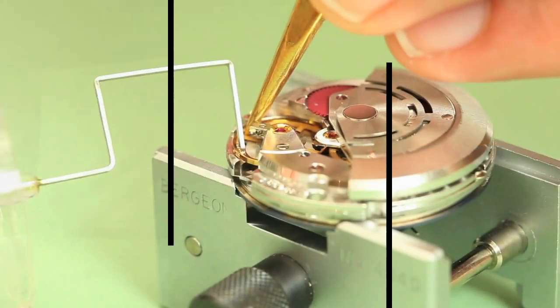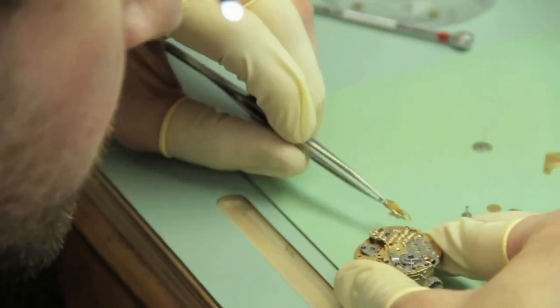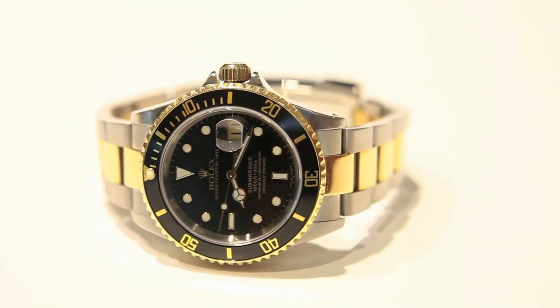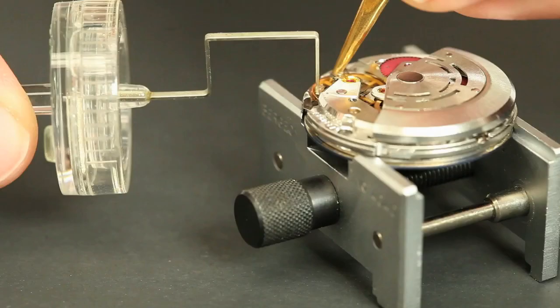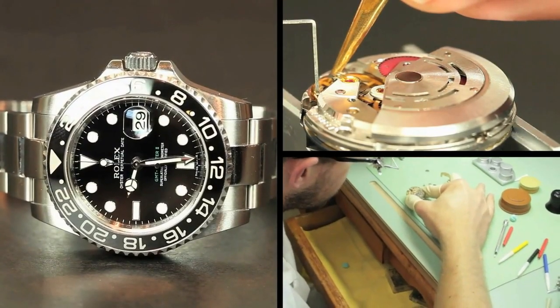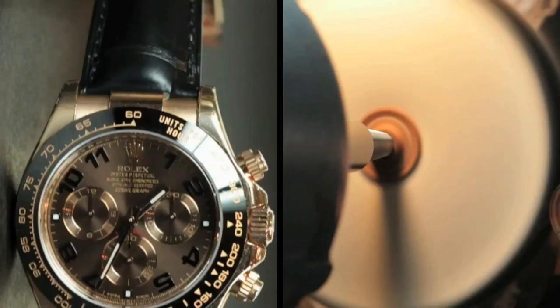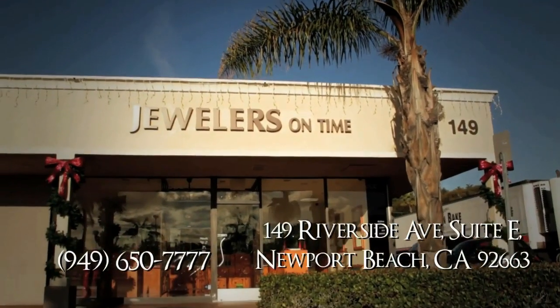We specialize in the repair of Rolex and Patek Philippe watches. We've been doing it with the same team for more than 25 years. We have a Rolex technician certified by Rolex who actually used to work for the company. We completely disassemble the watch and put it back in like-new condition — when you get the pre-owned watch, it's like getting a brand new unit, the only difference is the money.